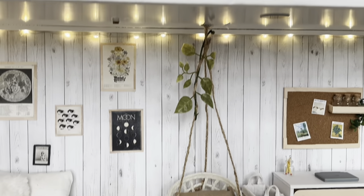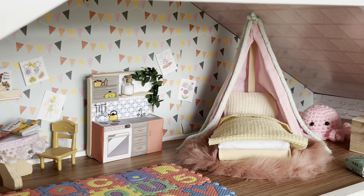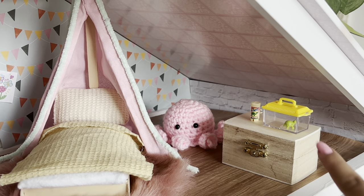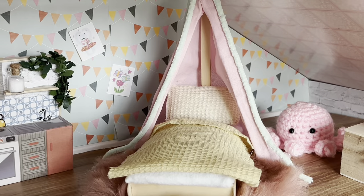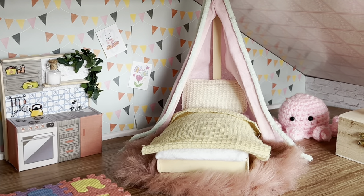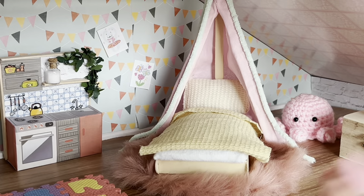Now moving on to the top of the house. The very top is Everly's room. In this corner, she has a little toy chest with this turtle on top and her little crochet octopus. It's the perfect size for her, and the colors of the bed, the carpet, and the wallpaper all tie in together. It's so adorable.